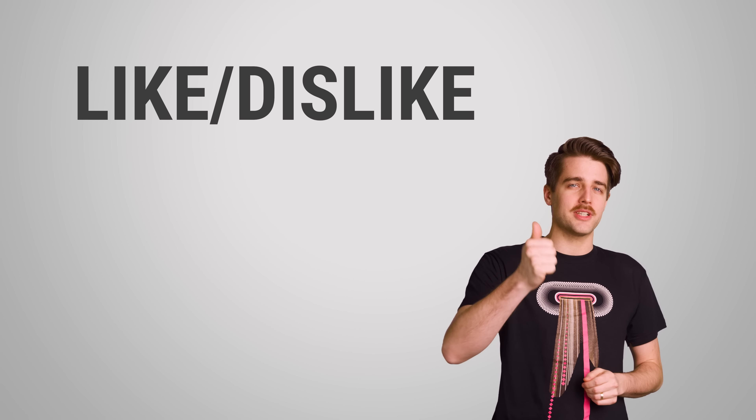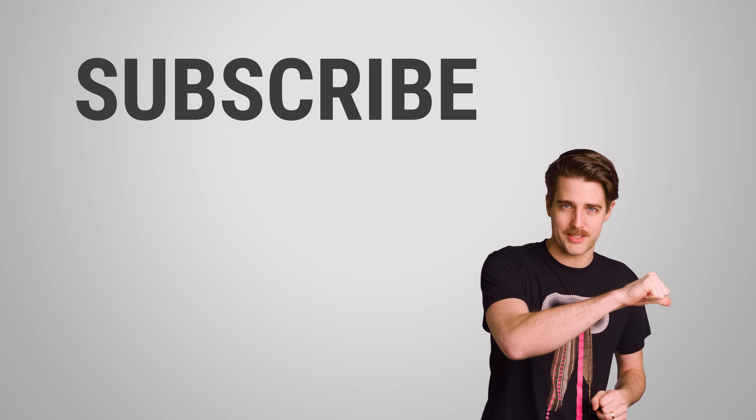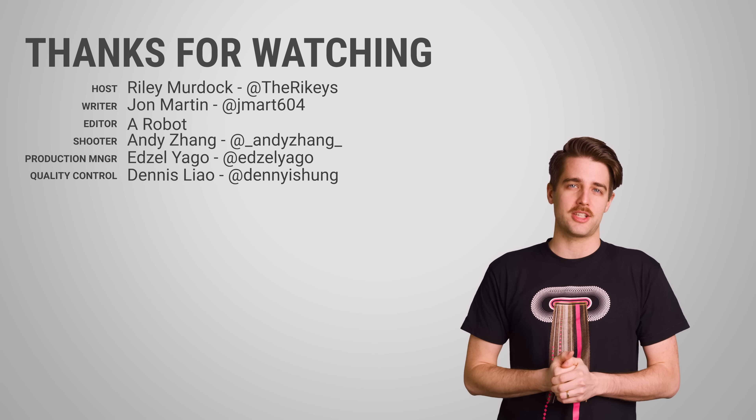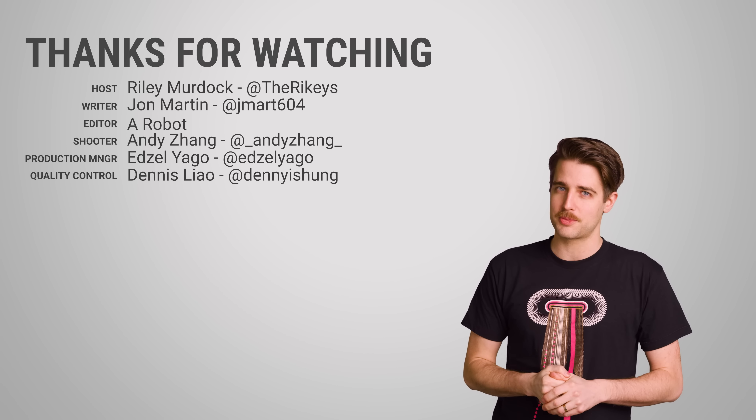All right, that's it for this video. Thanks for watching. Like the video if you want to, dislike it if you want to do that. Check out our other videos and comment below with video suggestions. Don't forget to subscribe and follow.